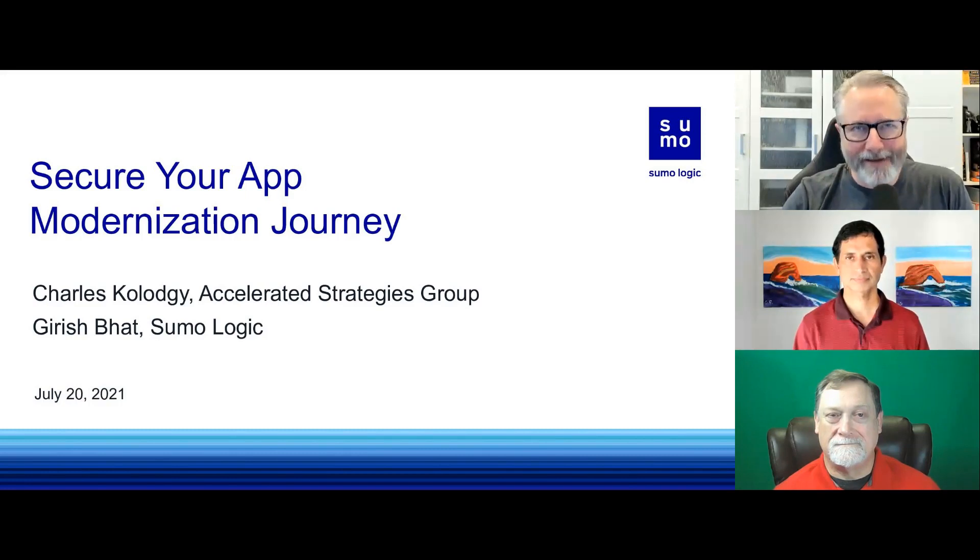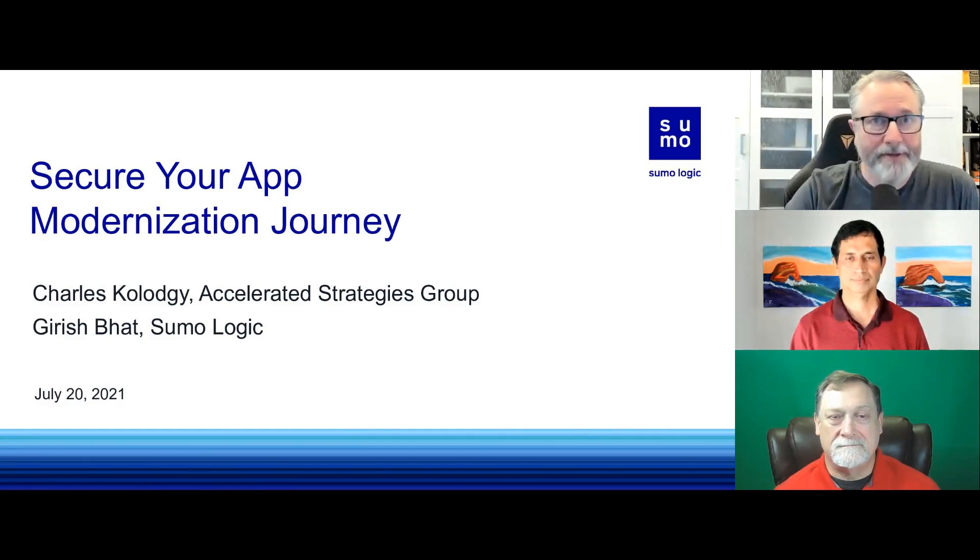Good day everyone. Welcome to today's DevOps.com webinar. We're excited that you've joined us. We've got a really cool topic — it's about securing your app modernization journey. Great to have you with us today. Our webinar today is sponsored by Red Hat and Sumo Logic. My name is Mitch Ashley, I'll serve as your host and moderator.